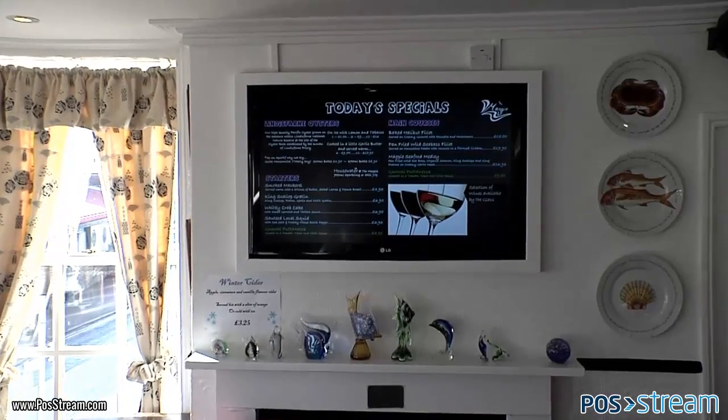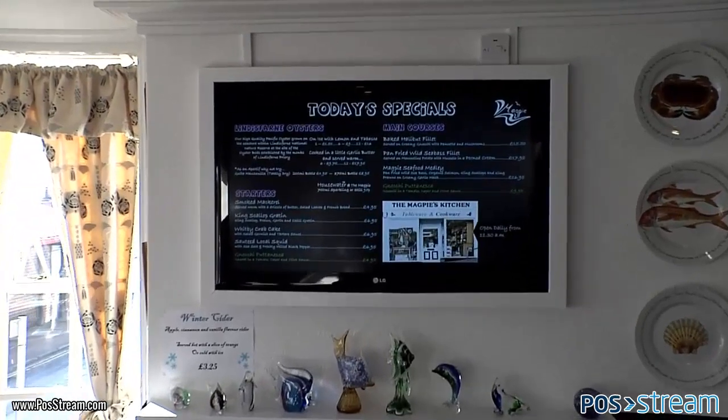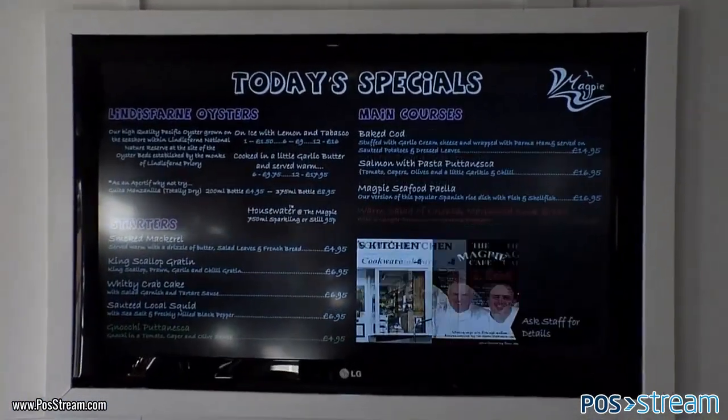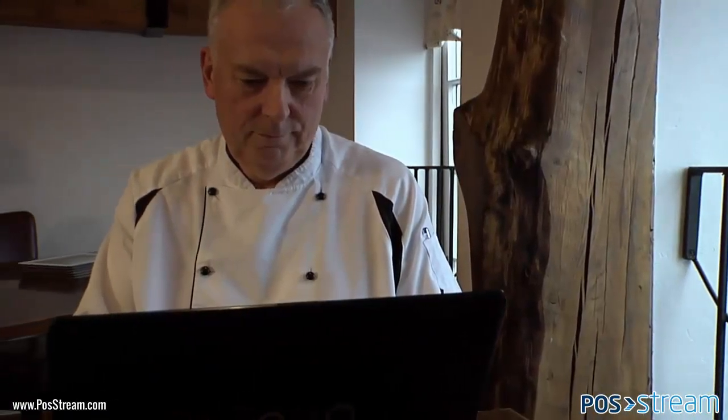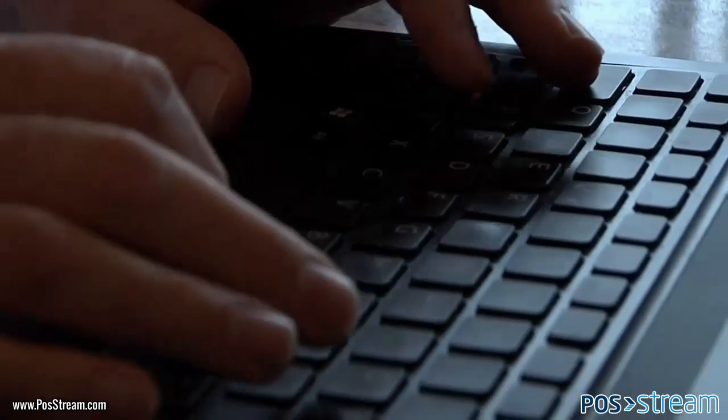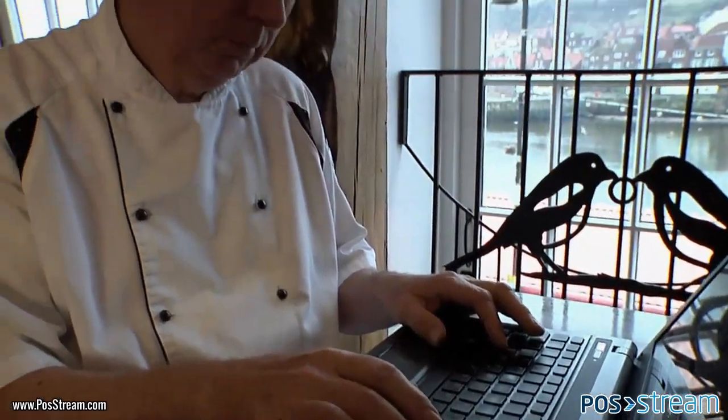The main benefits we enjoy are the time saving and the cost saving of all the printing. We're able to promote our premium items on the daily specials menu, which we've noticed an increase in sales of maybe 30 to 40%. Now we just update our menus maybe three or four times a day, so the specials are really up to date — they could even be specials of the hour.